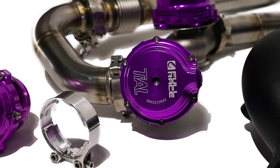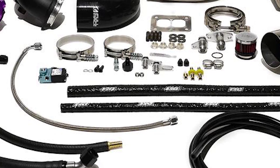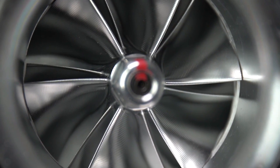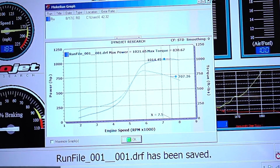The cylinder head swap is pretty straightforward, as all hardware is a direct swap. Cams, valve springs, fuel injectors, fuel pump, and sensors are all compatible with the new and improved cylinder head. The kit starts at $8,200, and with the upgraded compressor housing covers, it retails for $8,555.